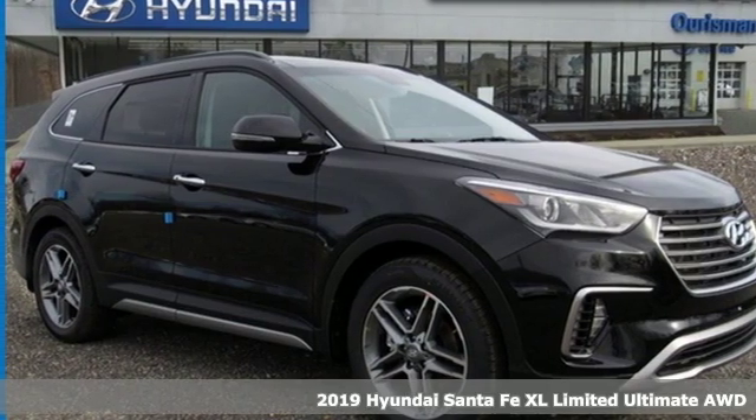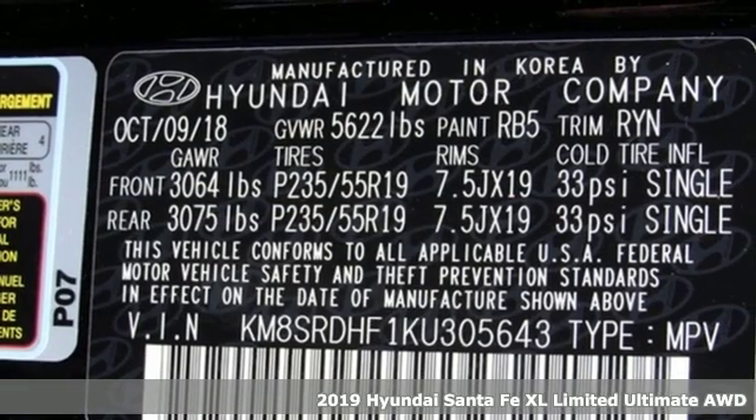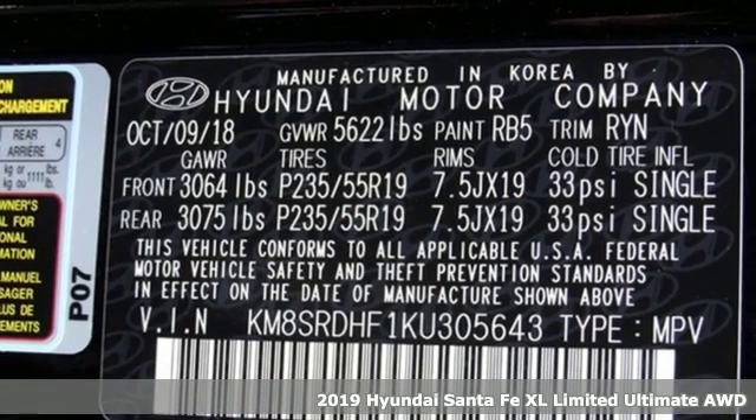It's a new 2019 Hyundai Santa Fe XL. Challenging convention to find a better way. It's the Hyundai way.